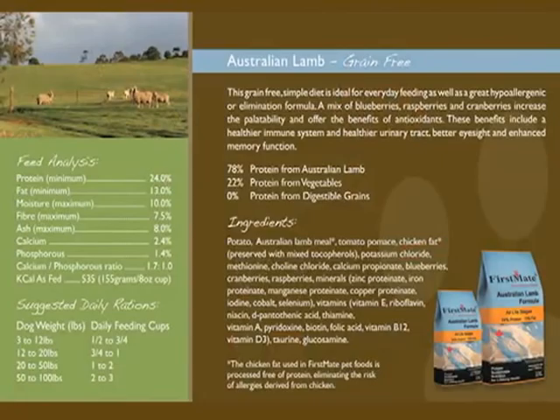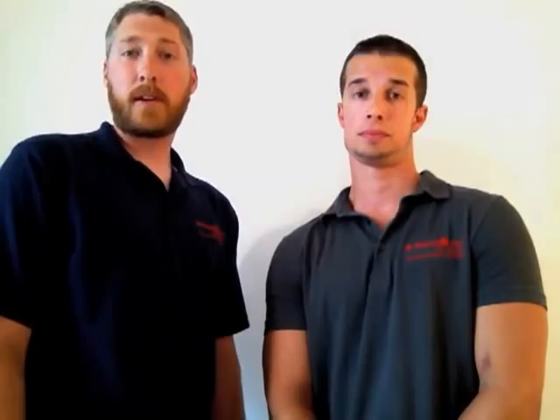First Mate uses all regional ingredients with some exceptions, the Australian lamb being the most notable. We use Australian lamb which is grass-fed, free-range, and hormone and antibiotic free, because we do sell in other markets besides the US and Canada, including Asia and the European markets. First Mate was the very first company to introduce a grain-free option in 1995, and our product line is still considered to be very unique within this grain-free category.